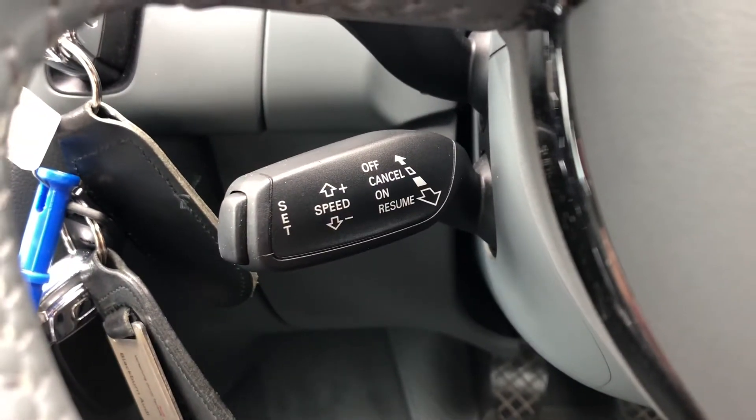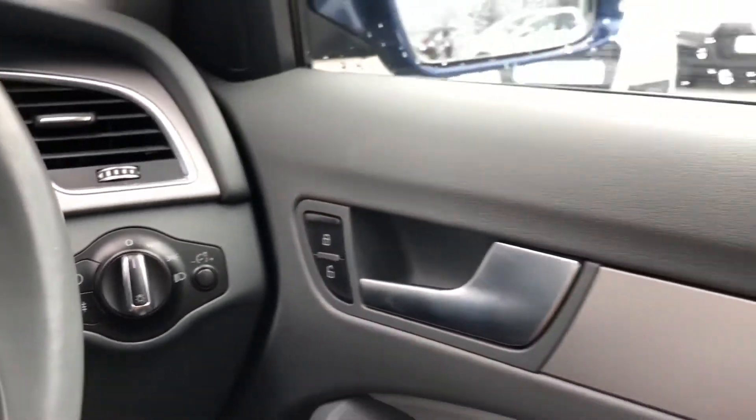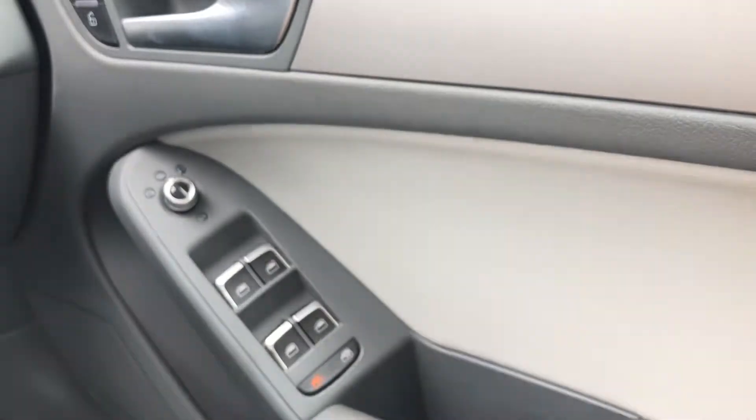We also have cruise control in this car, making it an absolute dream for long motorway drives, as well as automatic lights making your journeys just a little bit easier, and the electric door mirror controls.